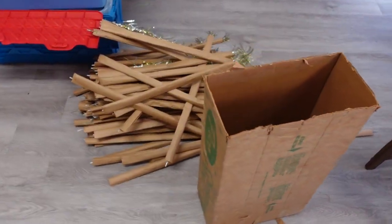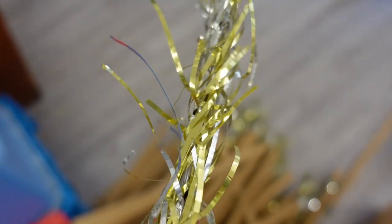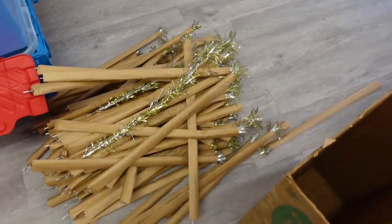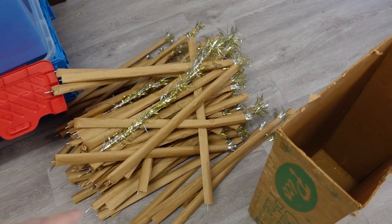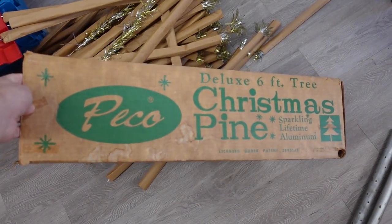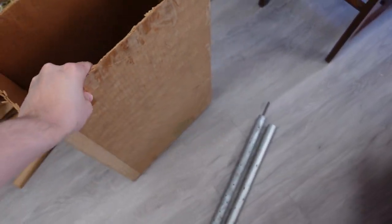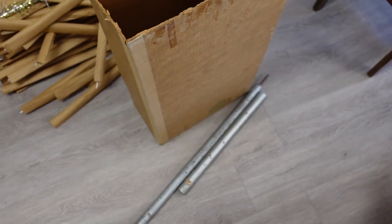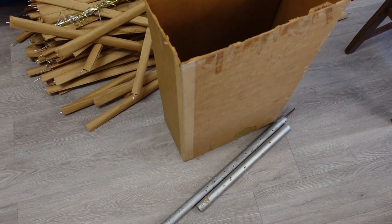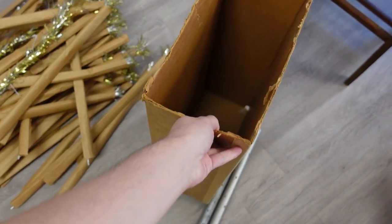I picked up this aluminum Christmas tree — it is stunning. Look at this, it is silver and gold. There are 94 branches and it comes with this box. It says it's a six-foot tree, but I needed to get a post for it because the only poles that came with it weren't good enough.